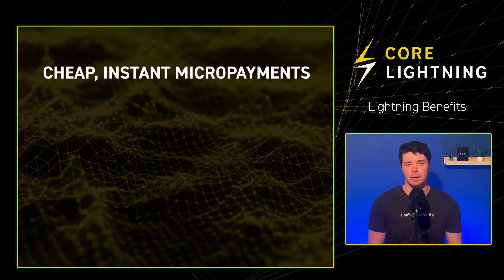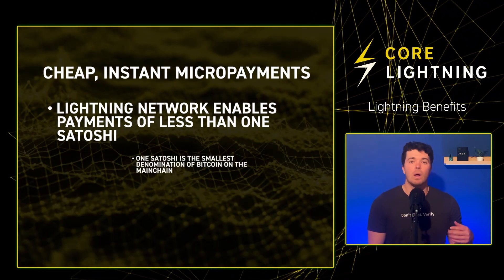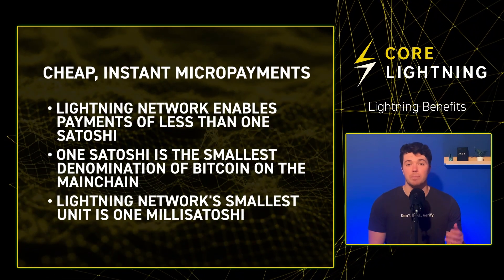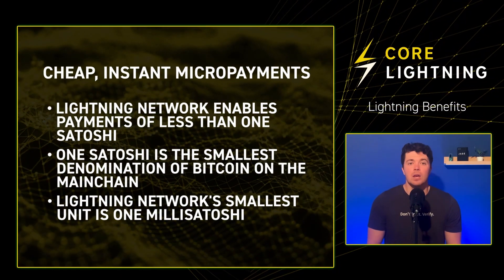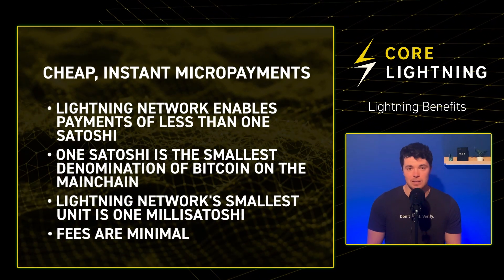The Lightning Network enables cheap, instant micropayments of less than 1 satoshi. While 1 satoshi is the smallest denomination of Bitcoin on the mainchain, the Lightning Network's smallest unit is 1 msatoshi, with 1,000 msatoshis equaling 1 satoshi. Since the Lightning Network doesn't rely on miners, fees are minimal or even non-existent.